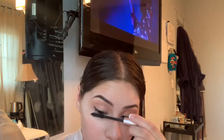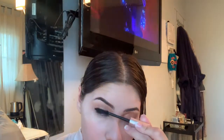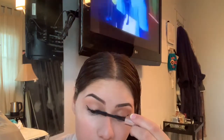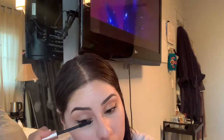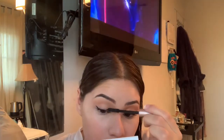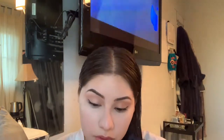I noticed a little black clump on the side of my nose, so I grabbed my concealer brush and wiped it right off. This is why I don't do my foundation first — I'm always really messy with mascara. I'll finish the other eye and then continue on with foundation.